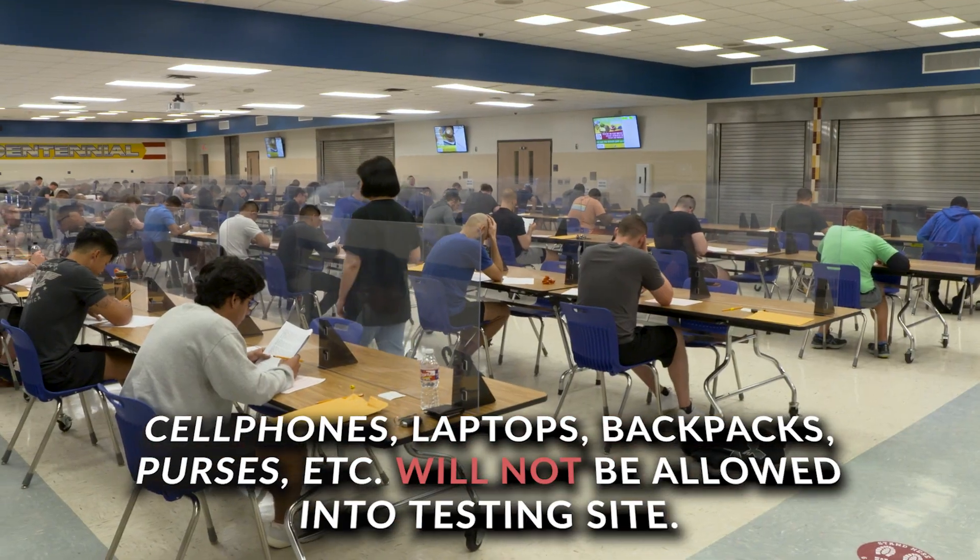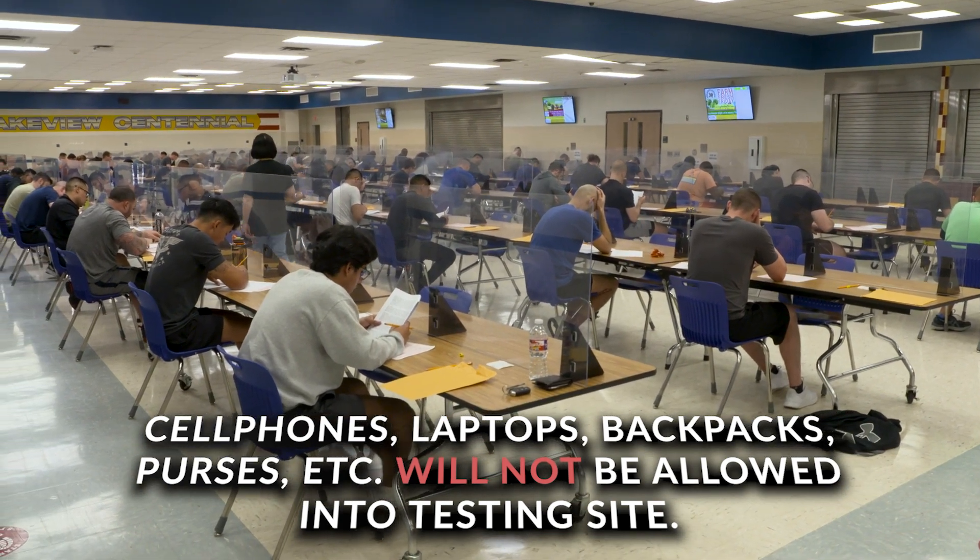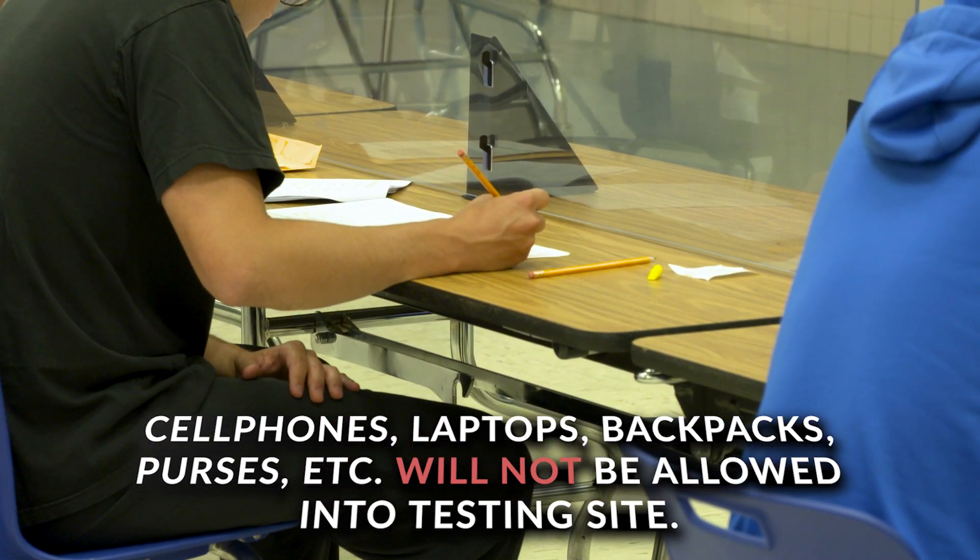When you report to the testing site, bring only your ID. Cell phones, laptops, backpacks, and purses will not be allowed into the exam.